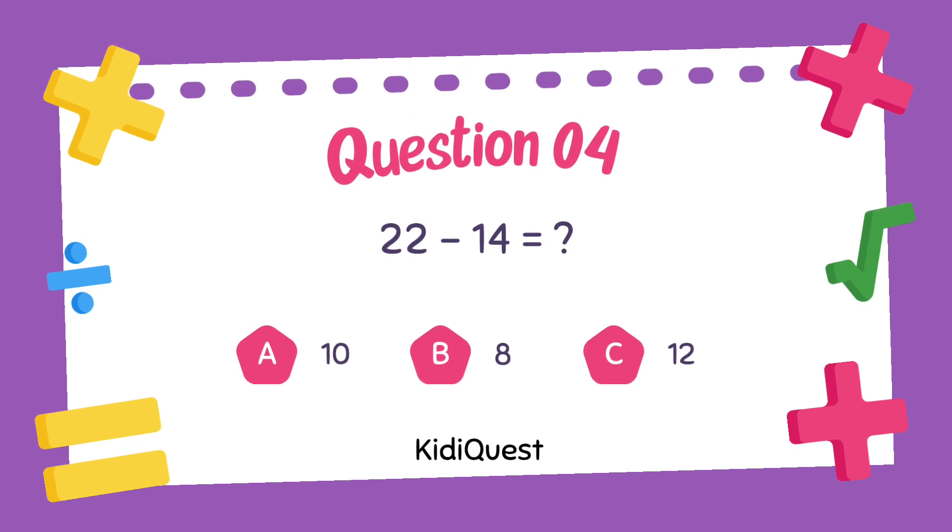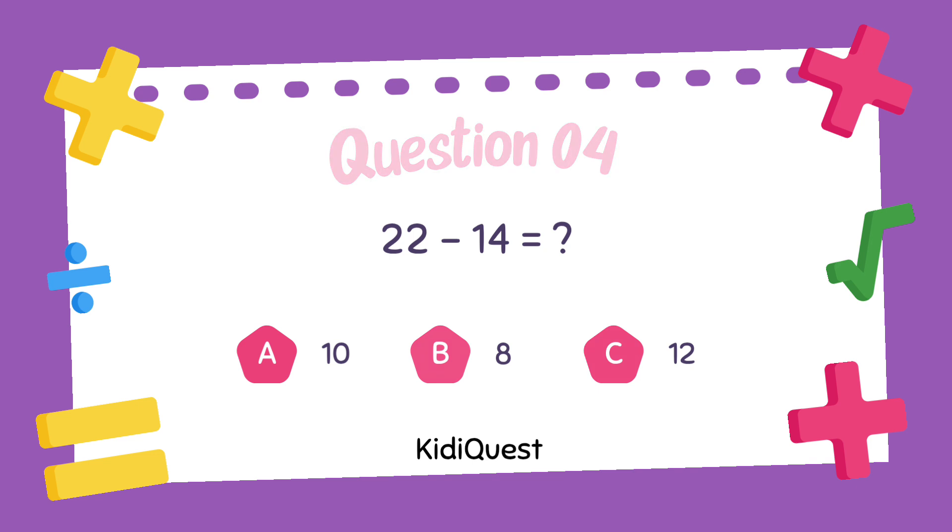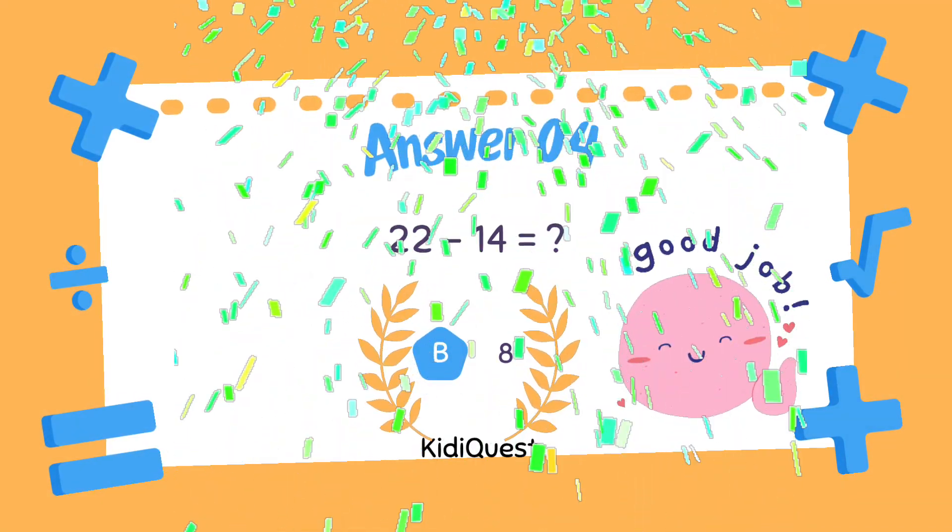Option A: 10, option B: 8, option C: 12. Option B, 8, is the correct answer!